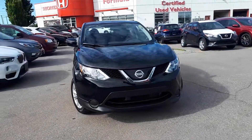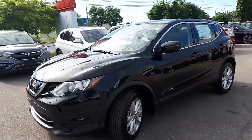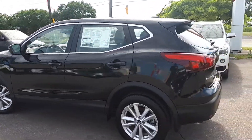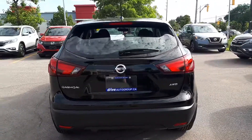Here at Formula Honda we have a Drive Shield certified 2019 Nissan Qashqai S trim. This vehicle has all-wheel drive and many more great features on the inside, so let's take a look.